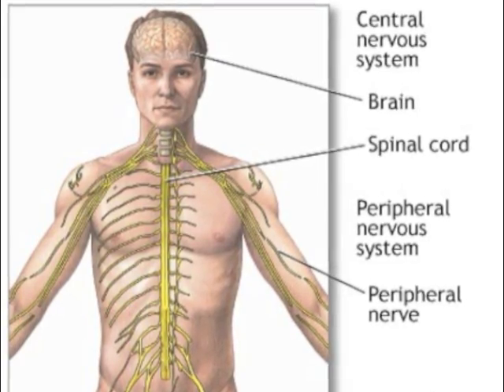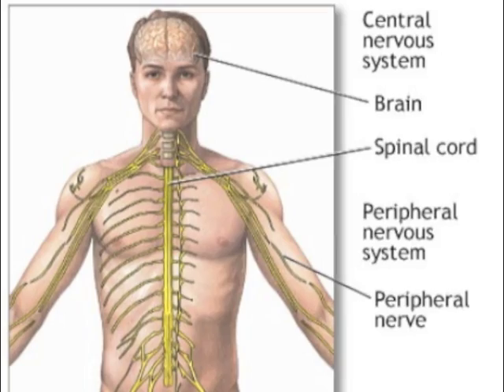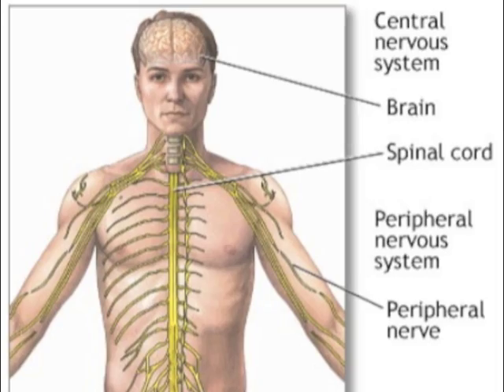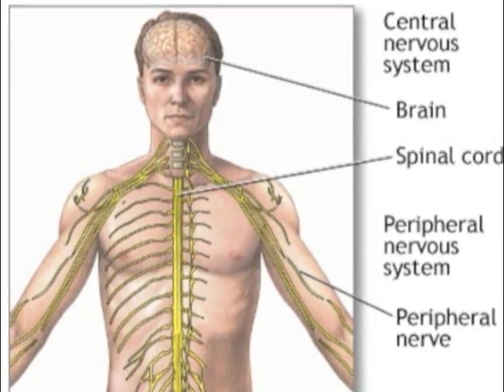Both upper motor neurons — the nerve cells reaching from the brain to the spinal cord — and lower motor neurons — nerve cells from the spinal cord to the peripheral nerves that control muscle movement — are affected in ALS.